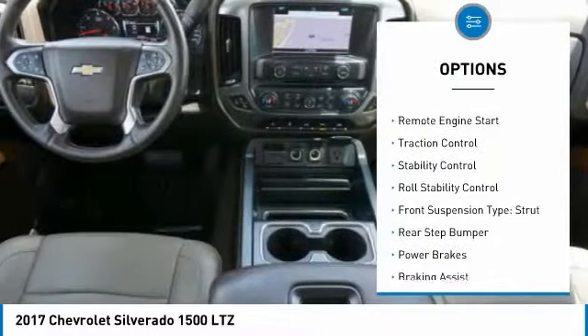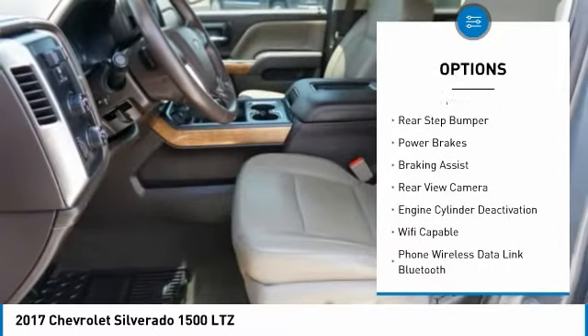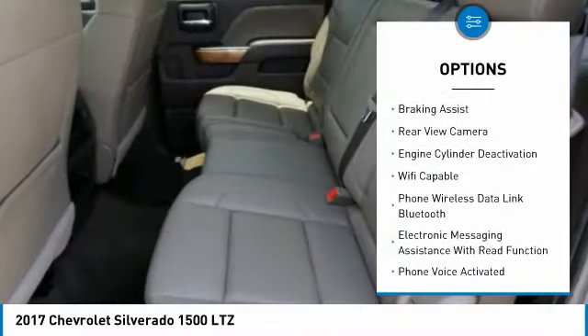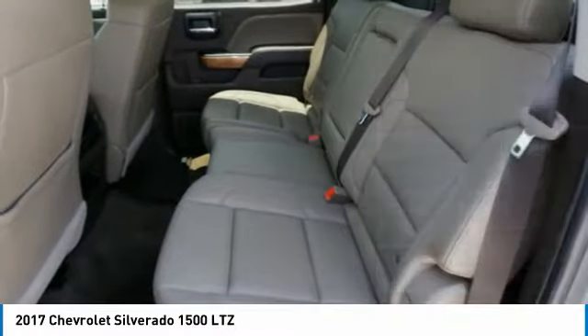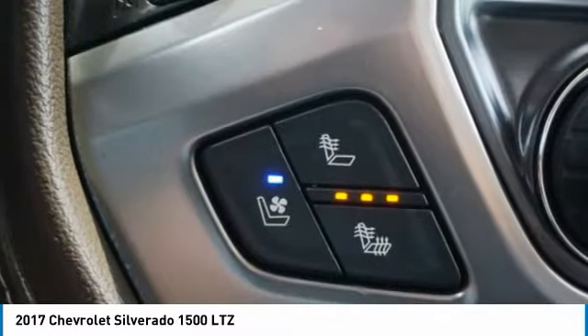Power windows with safety reverse, remote engine start, traction control, stability control, roll stability control, front suspension type: strut, rear step bumper, power brakes, braking assist, rear view camera.